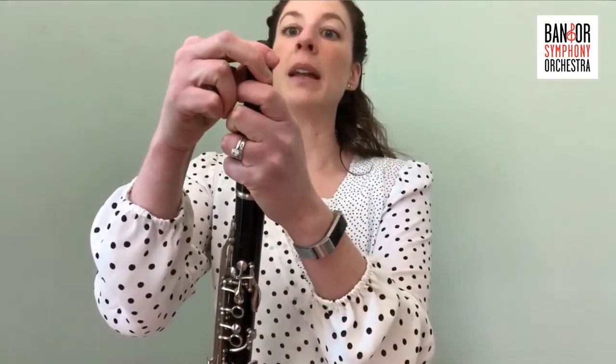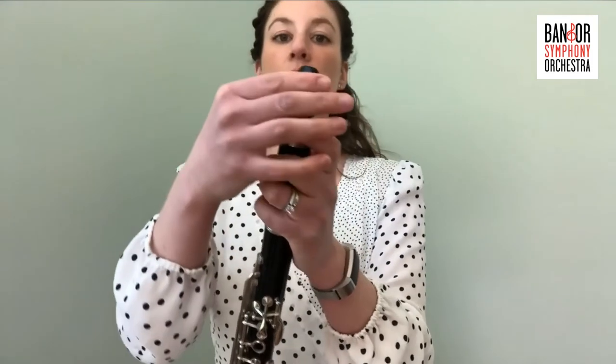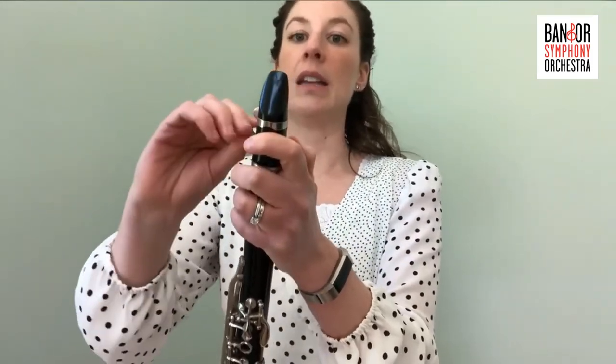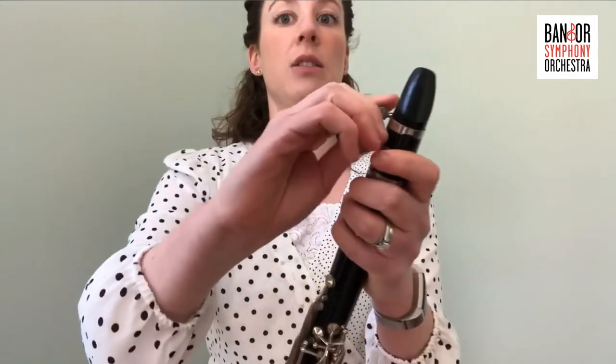The clarinet can come in many sizes. This is a B-flat clarinet, but there's also a bass clarinet, which is bigger and lower sounding. There is a soprano clarinet and many other sizes of clarinets if you'd like to check that out.